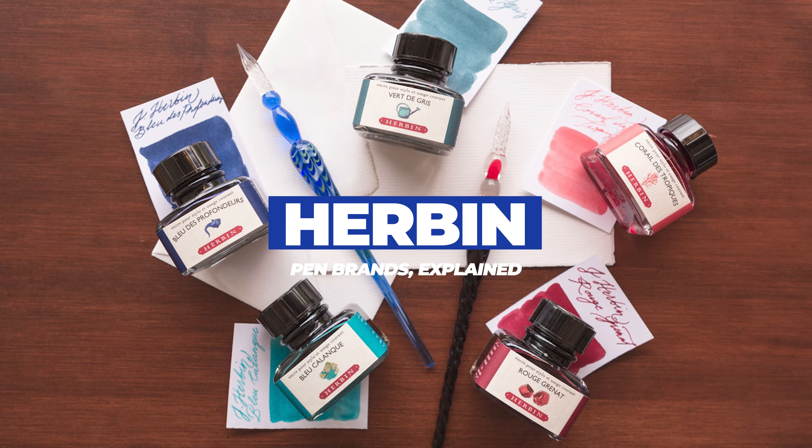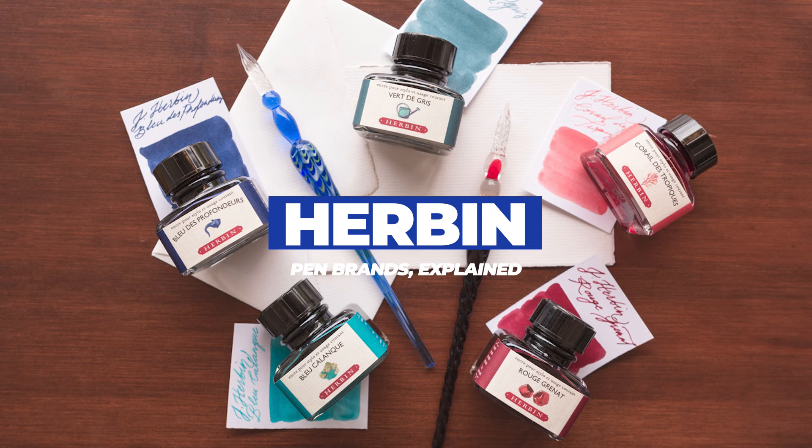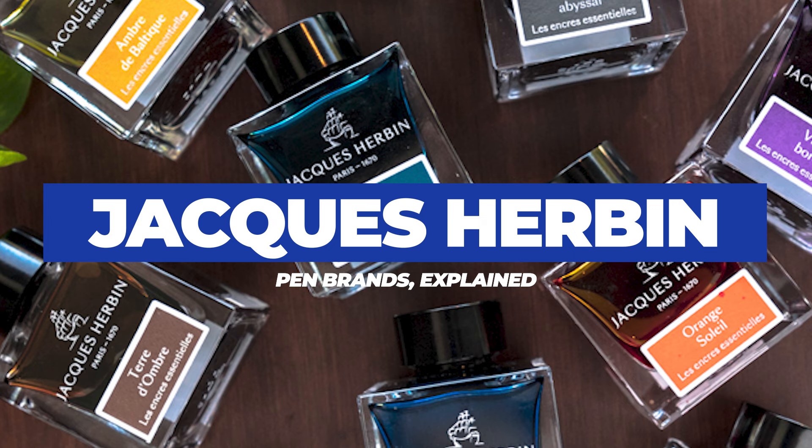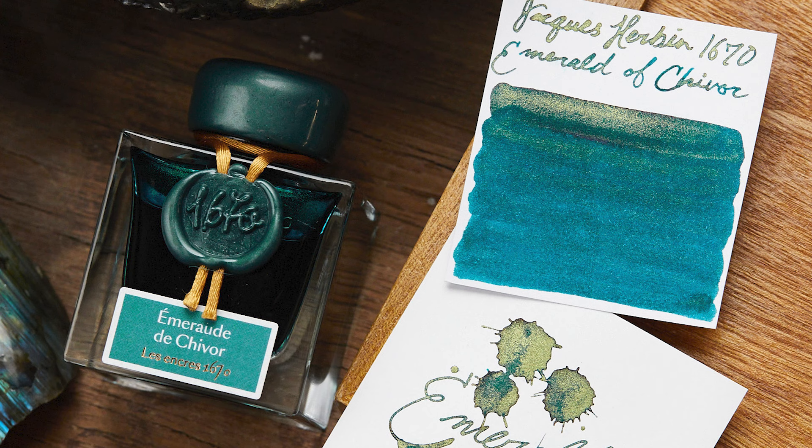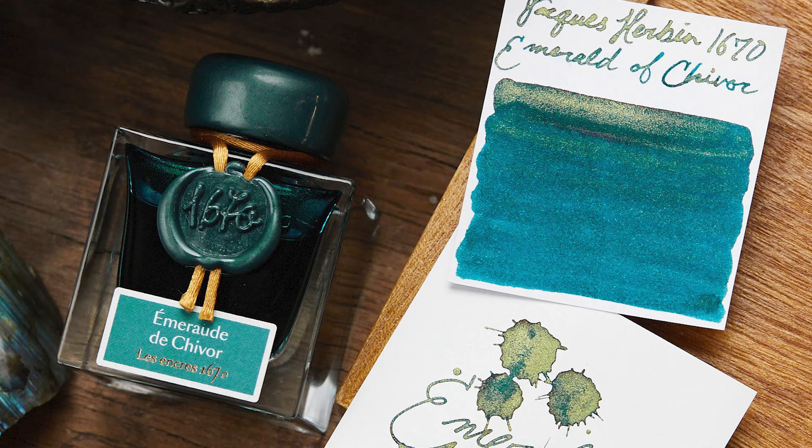Okay, we're going to cover two brands here, sort of. Herbin is an ink brand that we've had for a very long time — if you're looking for an ink that will always be gentle in your pen, this is a good choice. And now, Jacques Herbin is a premium version of the brand, where you'll find the legendary 1670 ink series, which was instrumental in the popularization of shimmer inks.